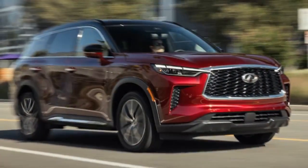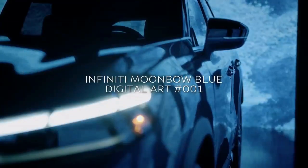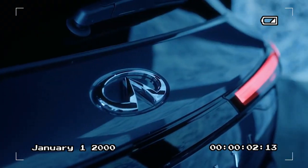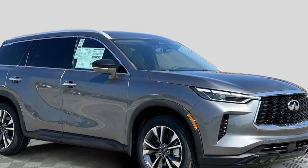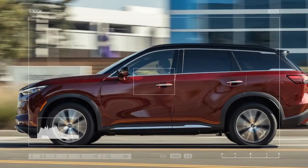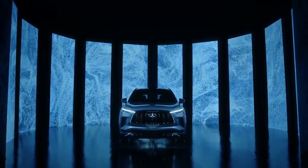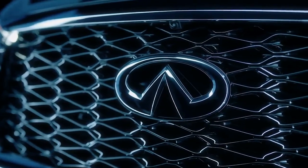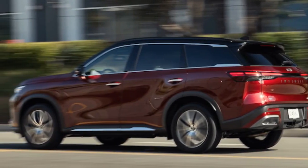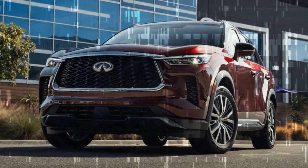In our previous test of the QX60 years ago, Infiniti had upgraded to a conventional torque converter 9-speed automatic transmission, replacing the unpopular CVT. While this improved the overall driving experience, it did little to address the underlying issue with the aging VQ family-based engine — a naturally aspirated 3.5-liter V6 producing 295 horsepower and 270 lb-ft of torque, which has remained unchanged since 2017. The high-strung nature of the engine means peak power is delivered at high RPMs, requiring extended throttle input and making the QX60 feel sluggish in typical driving scenarios.